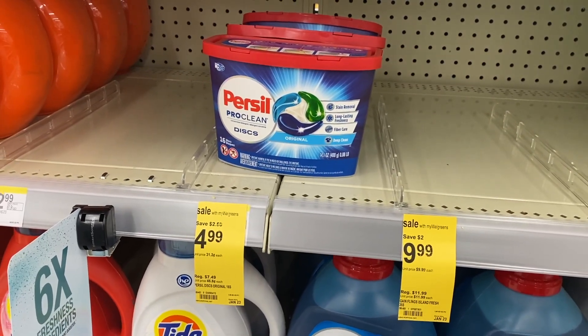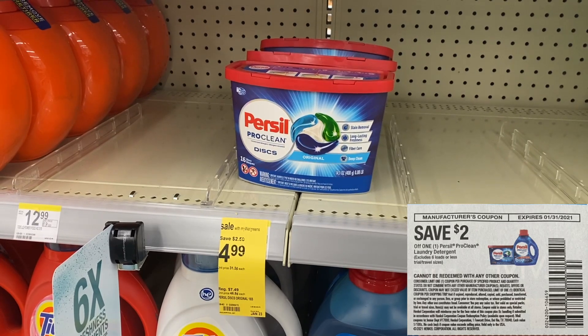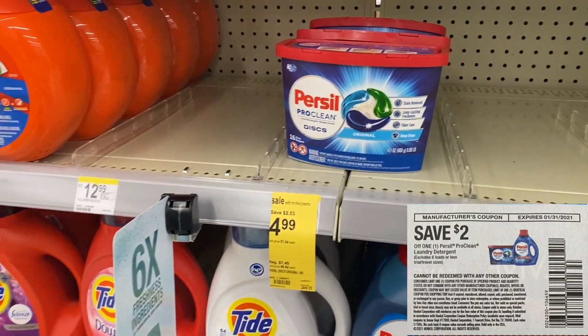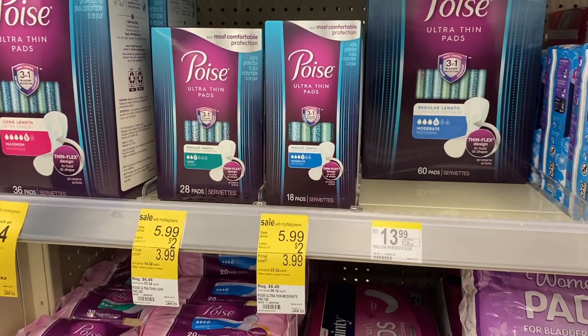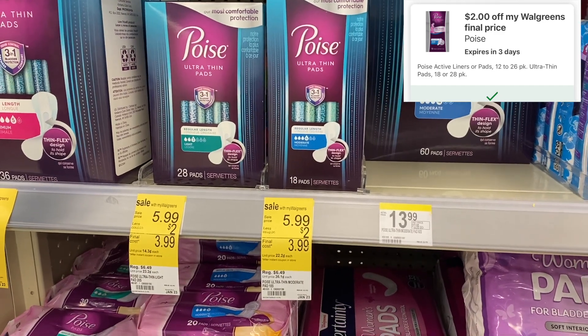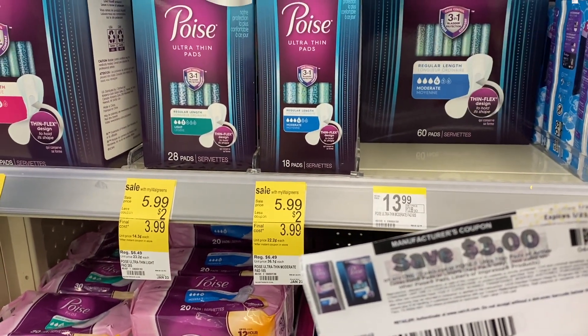Then I'm going to grab two of the Purcell. These are on sale for $4.99. We have $2 coupons from RetailMeNot. I'm going to get one of the disc and one of the liquid Downy. The next item we're going to grab is two of the Poise pads. These are $5.99. We have a $2 store coupon and we're also going to use the $3 paper coupons as well.